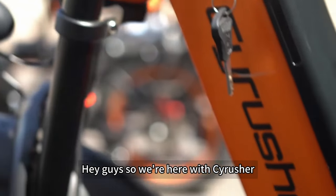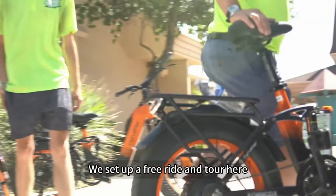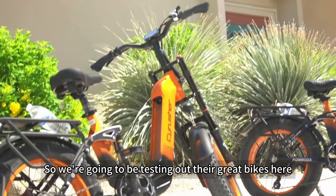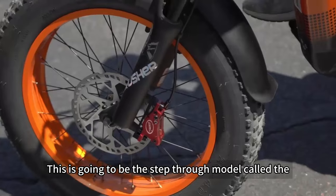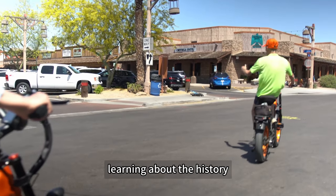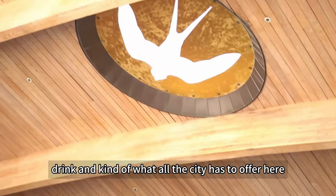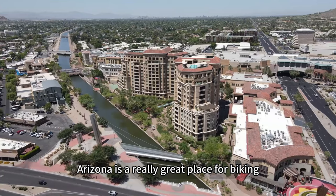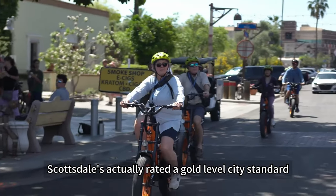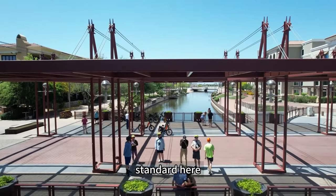Hey guys, we're here with SideRusher. We're testing out some of their new bikes here today. We set up a free ride and tour here within Old Town Scottsdale. This is going to be the step-through model called the Komoda and we're going to be exploring Old Town Scottsdale, learning about the history, the art, places to shop, eat, drink, and kind of what all the city has to offer. Arizona is a really great place for biking, especially for e-bikes. Scottsdale is actually rated a gold level city standard and there's only 34 cities in the entire United States with a gold level standard here.